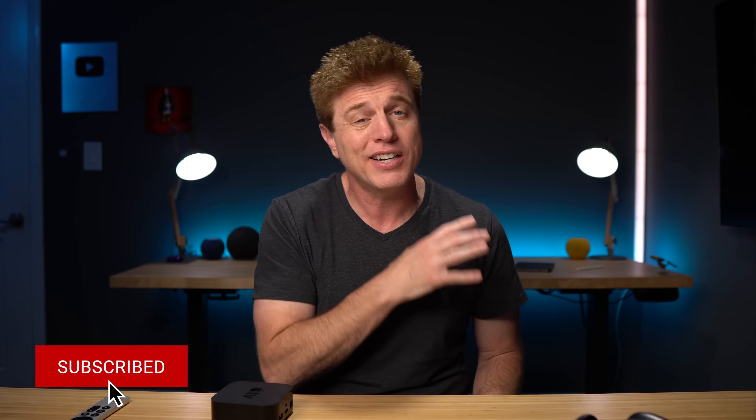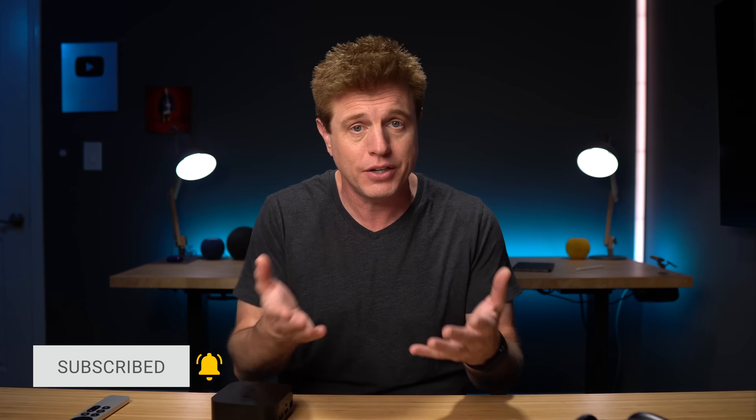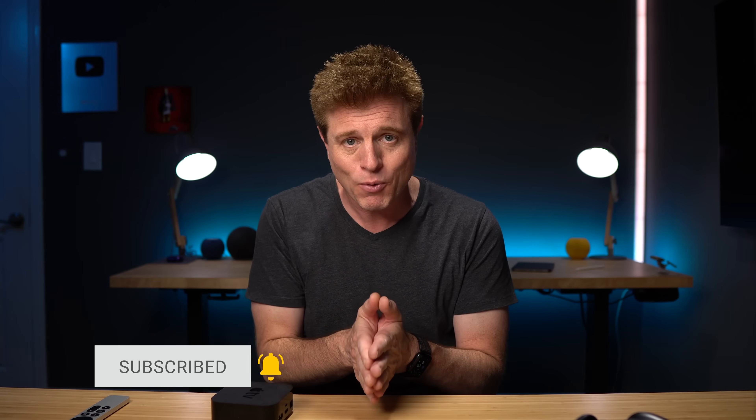Do you have any Apple TV tips you'd like to share? Let us know in the comment section. Make sure to check out the Apple TV tips video from last year — there are great tips in there that weren't covered in this one. Thanks for watching. Bye.